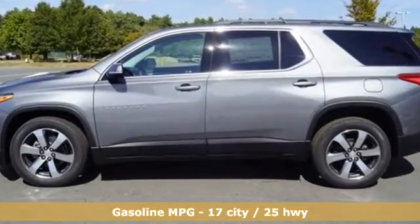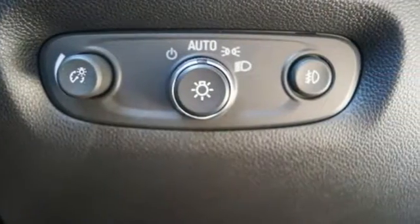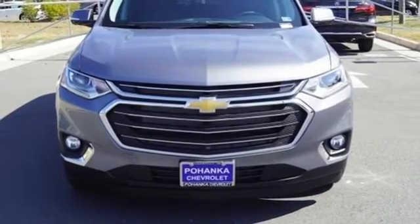V6 engine, front heated leather bucket seats, integrated navigation system with voice activation, streaming video feed rear view mirror.